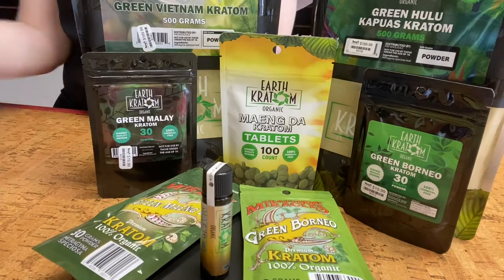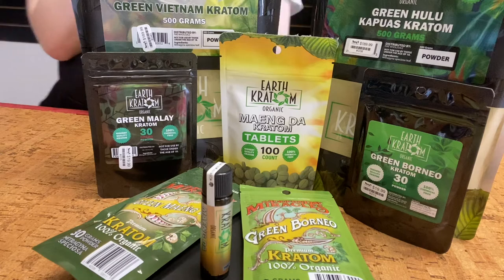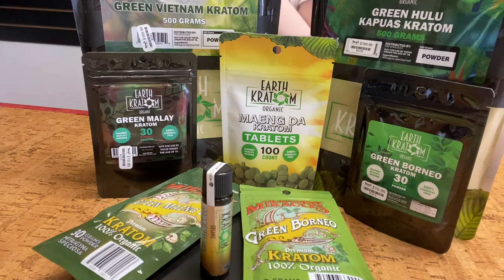Hey y'all, welcome to the video. In this video we are going to focus on the green vein kratom. In the last video we talked about the white vein, and there are three main strains: we've got the white, the green, and the red.